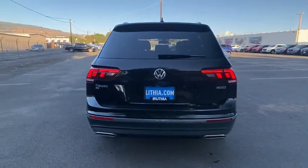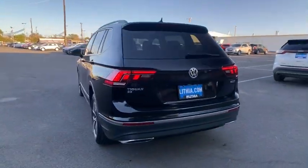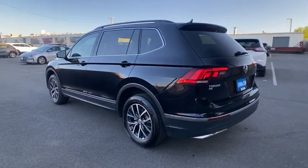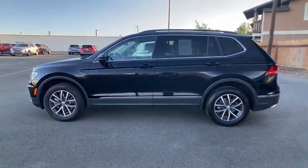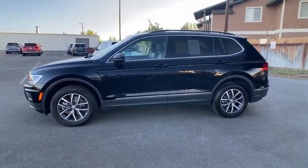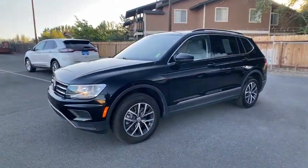Here are some of this vehicle's great options: keyless entry, backup camera, all-wheel drive, driver lumbar, adjustable steering wheel, power steering, front floor mat, ABS four-wheel, four-wheel disc brakes, aluminum wheels.